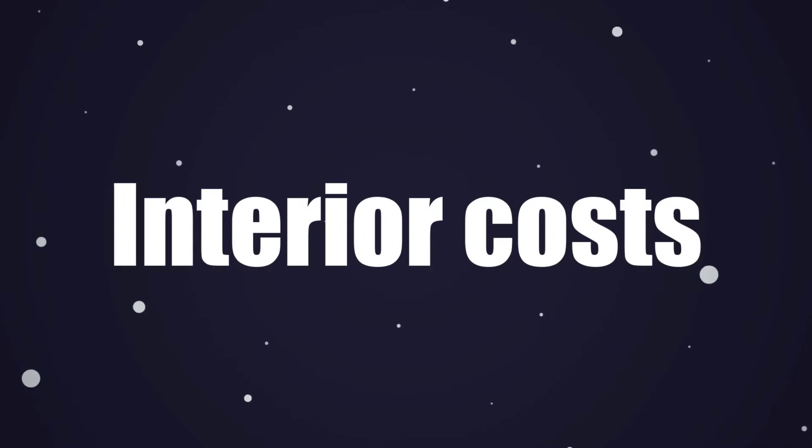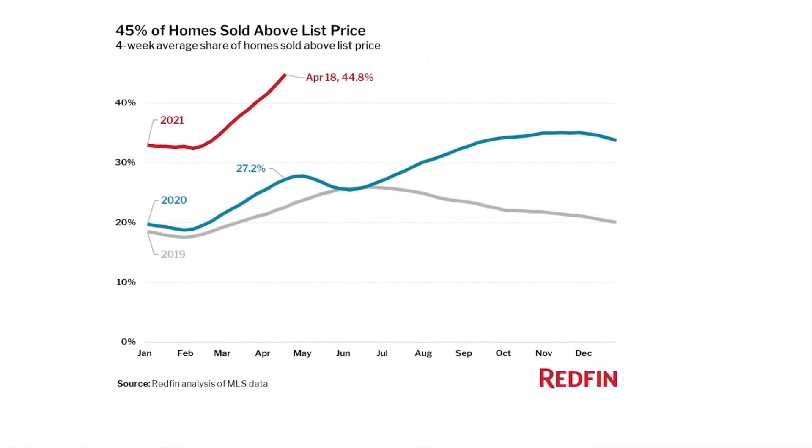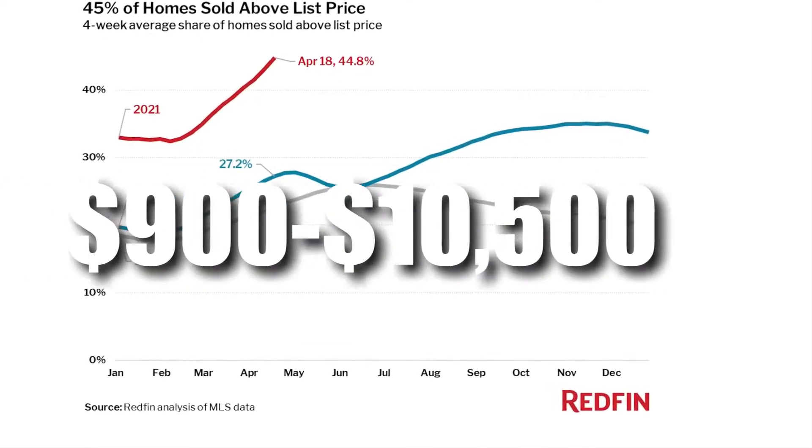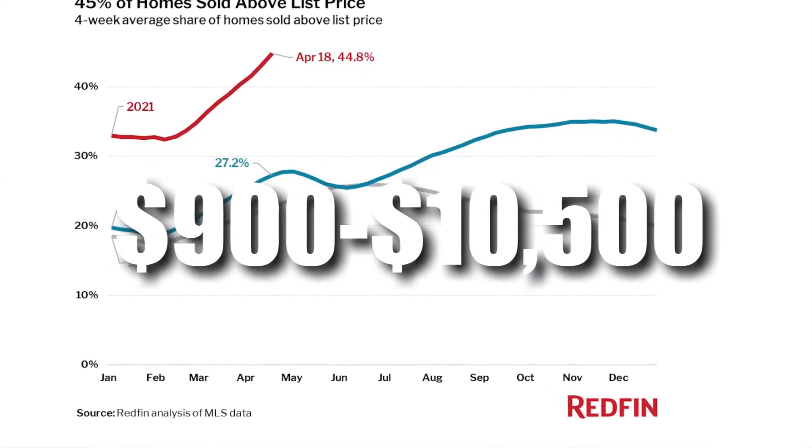Interior costs. Moving costs. Depending on how far you're moving and how many belongings you own, you'll pay anywhere from $900 to $10,500 to move out of state, according to Home Advisor.